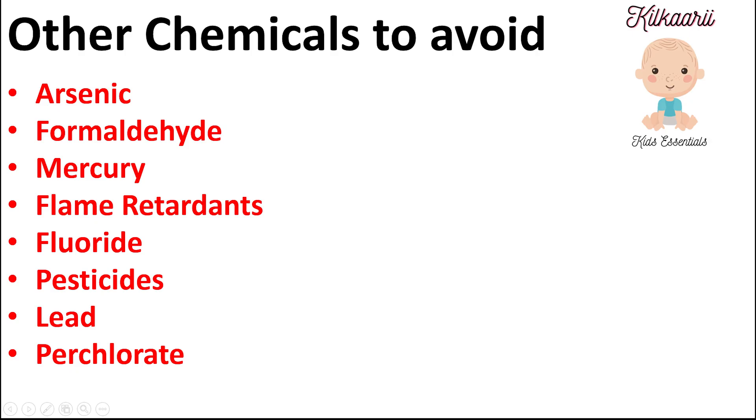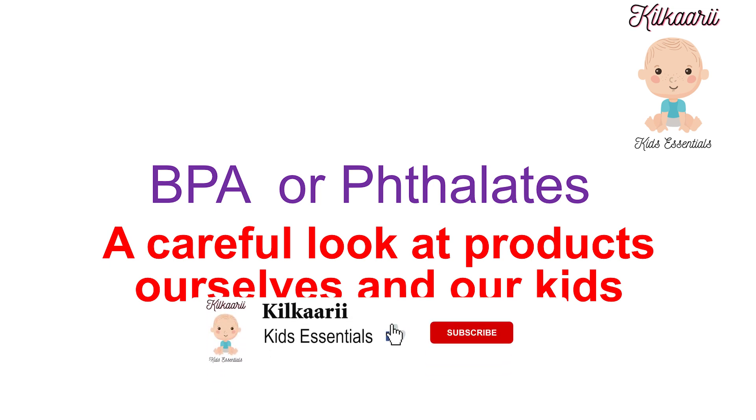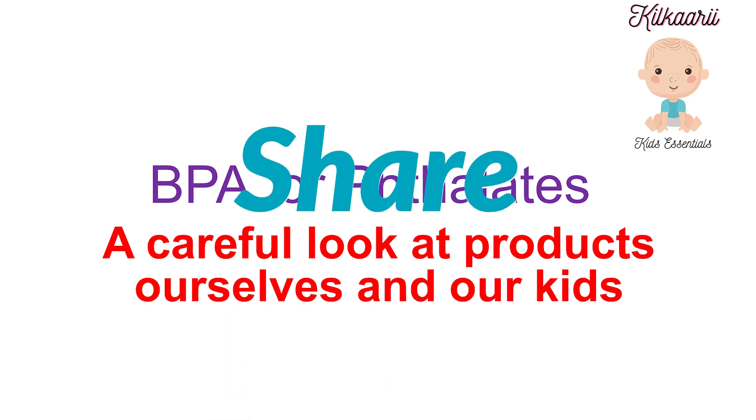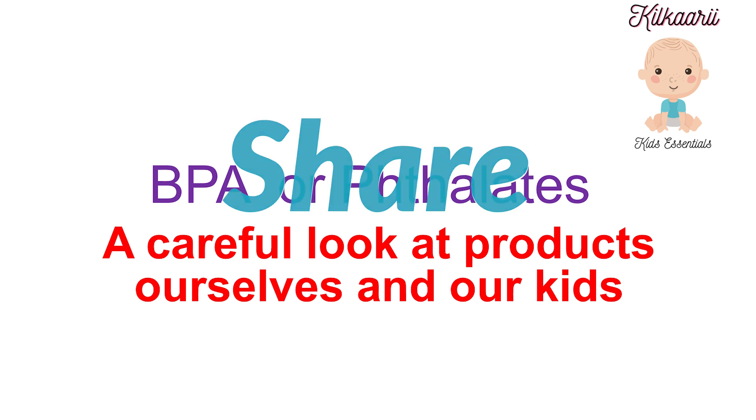Here are some additional chemicals we should avoid: arsenic, formaldehyde, mercury, flame retardants, fluoride, pesticides, lead, and perchlorate. If you want me to discuss any of these particular chemicals — which products contain them and what harm they cause to our body — please let me know in the comments and I will make a video on it. If you liked this video, please like it, subscribe to my channel, and press the notification bell icon so you get all the latest video notifications. Thank you, see you soon.